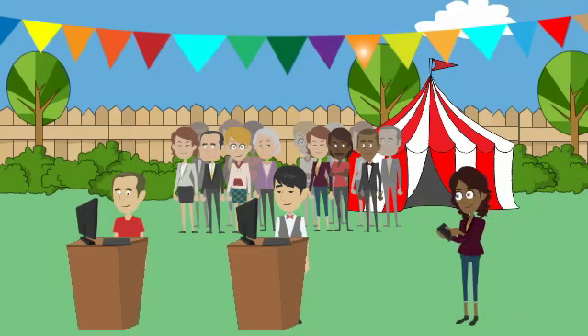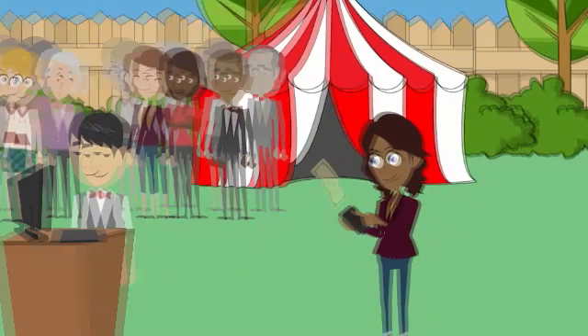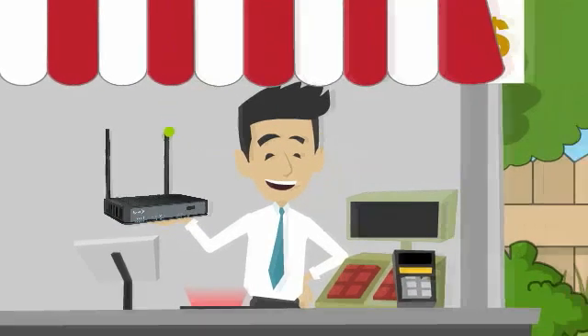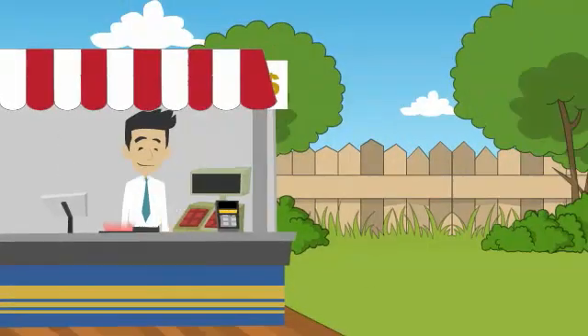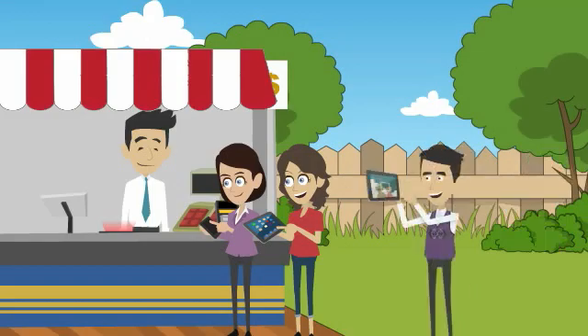Dave also runs booths and self-serve kiosks at special events to grow his business and reach a completely new customer segment. But those events are typically located outdoors with no connectivity, severely limiting his ability to conduct business. Luckily, his LTE Gateway can solve this problem too. Since it's portable and doesn't require a fixed interface, Dave can set up in minutes for reliable, high-speed temporary connectivity.